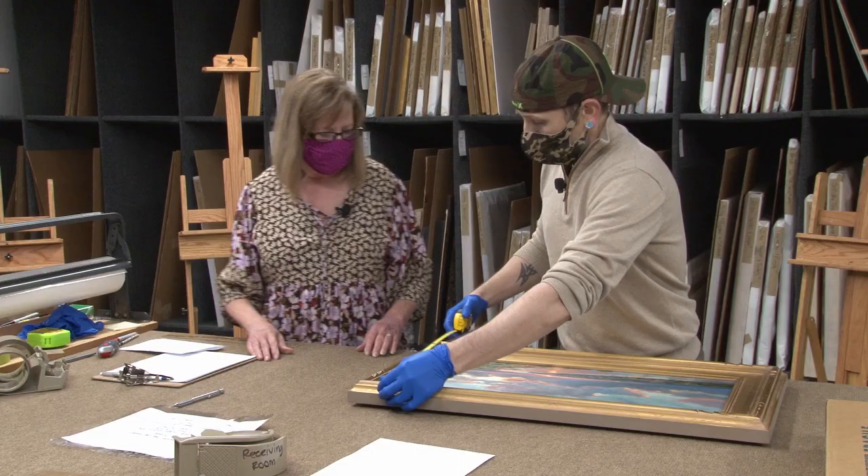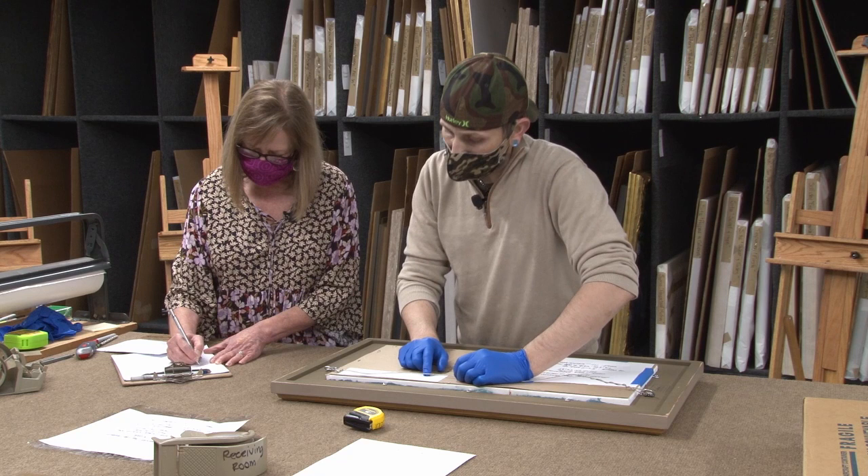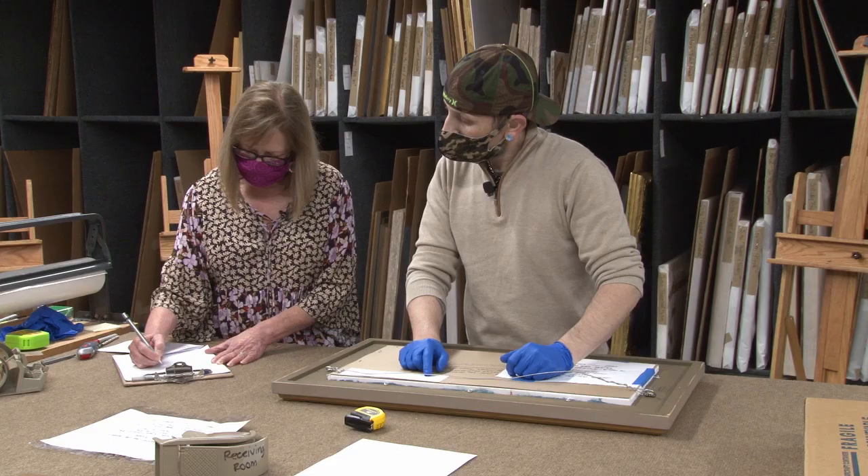I unpacked a piece earlier where the artist had put the frame in upside down, and so the hardware — if we hang it — it's going to be hanging upside down. So everything's tight and everything's good.